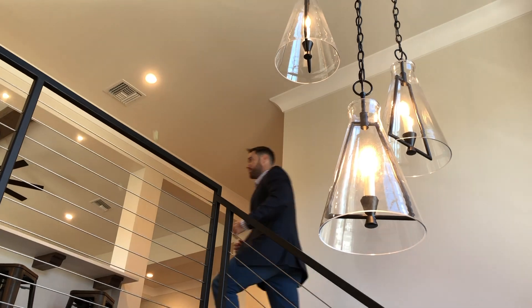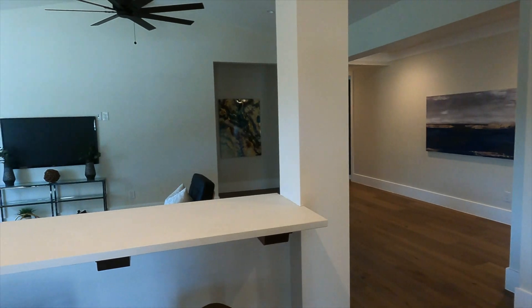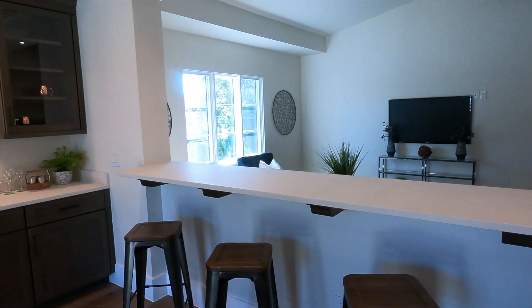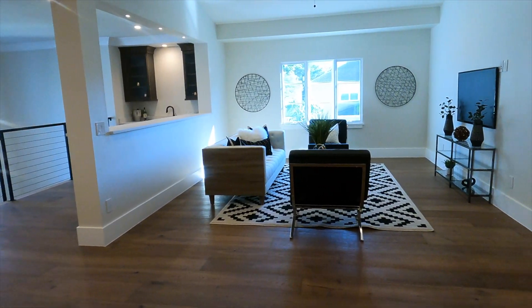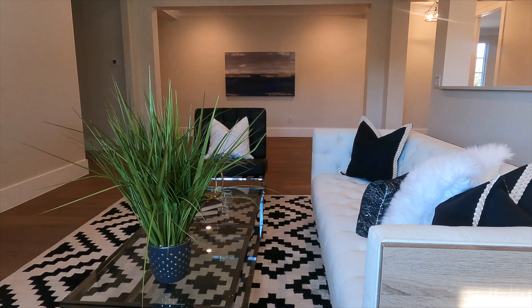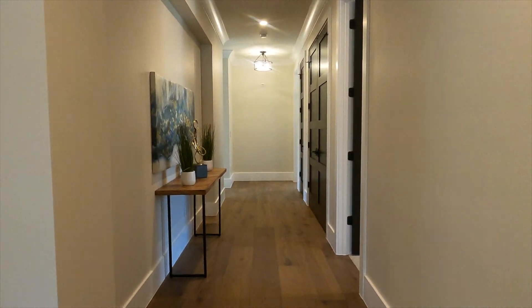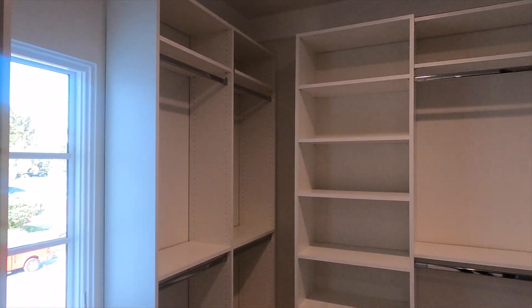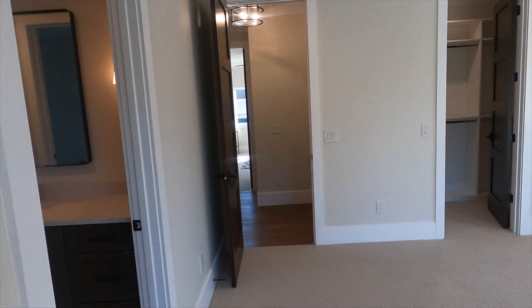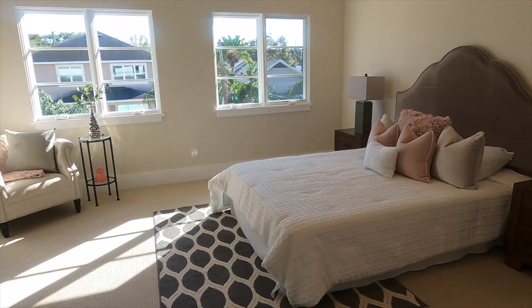Now let's take a look at the upstairs — there are some really nice chandeliers that fit perfectly with the style of the home. This will quickly become one of your favorite areas. There's a bar top that leads right into a built-in bar complete with a wine or beer fridge. This area flows into the second floor living area, which could be a TV room, play area for the kids, or a game room. Down the hall, there's a Jack and Jill bedroom with a dual entry bathroom. All closets have custom shelving, and the guest suite has its own ensuite full bathroom.